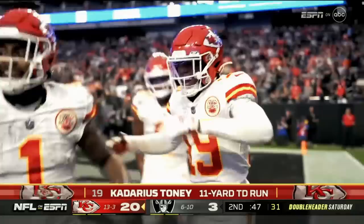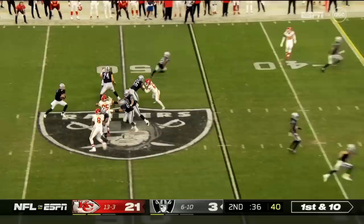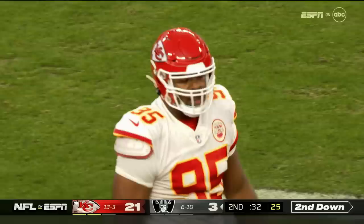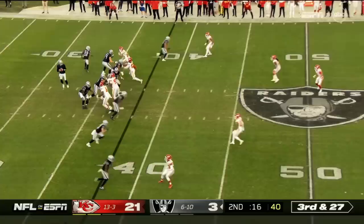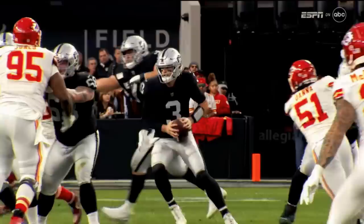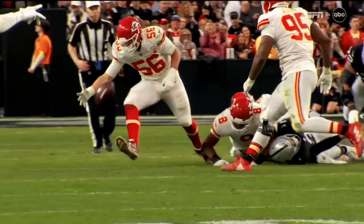The Raiders down by 18 points. Stidham takes the snap, retreating — sacked at that Raider logo, right on the sword. George Karloftis gets another sack; he has had a sack in six of the last seven games, set up by Chris Jones on the push. A loss of seven, third and 27 for the Raiders at their own 38. Flag on the play — oh, the ball's out! Picked up by Kansas City at the 30. Karloftis with the fumble recovery at the 29, pending the penalty. The Chiefs get their second takeaway of this half.